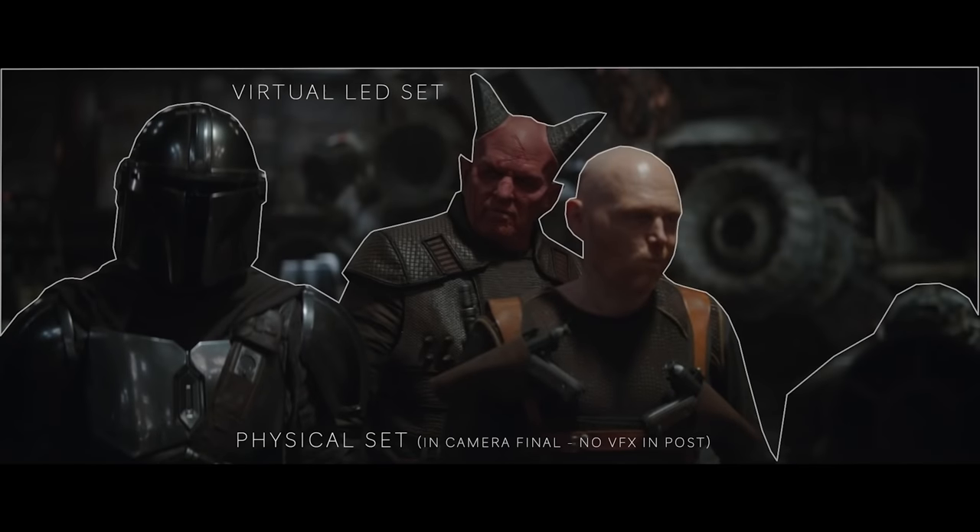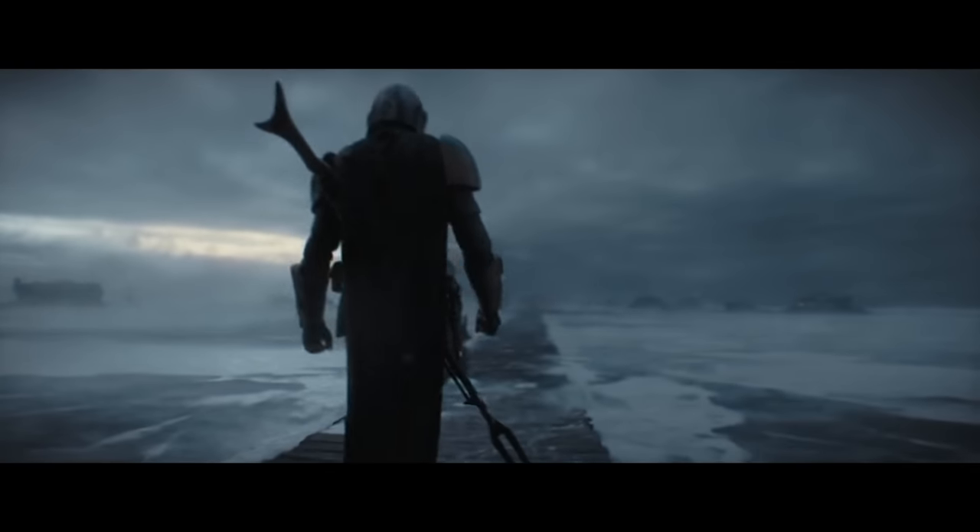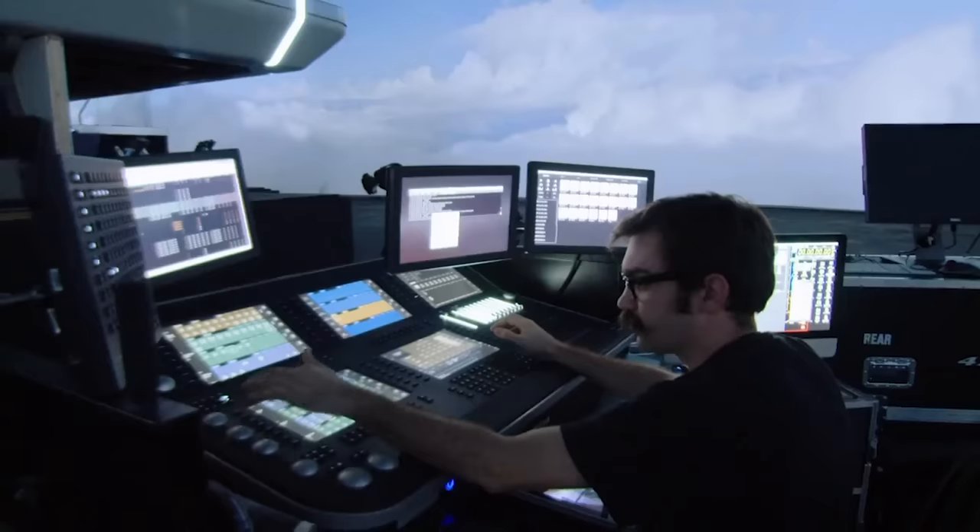The Mandalorian's virtual production is absolutely going to change filmmaking. But while the processes in Oblivion and Mandalorian are really cool, they are entirely outside the realm of possibility for anything we could pull off technically or financially.